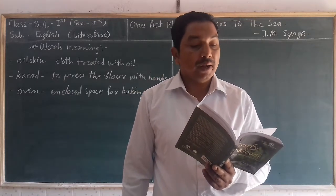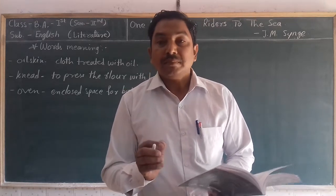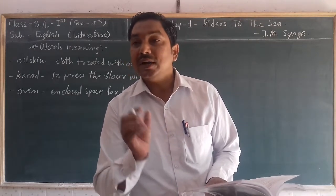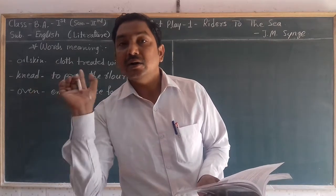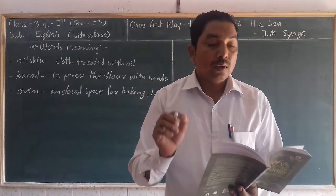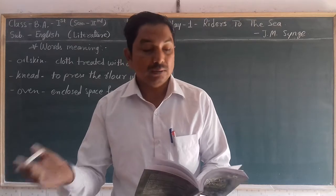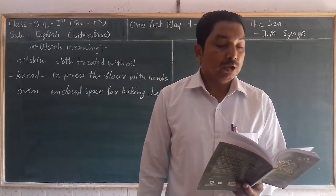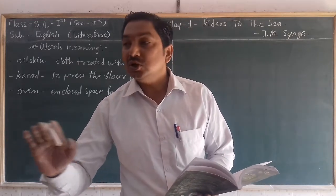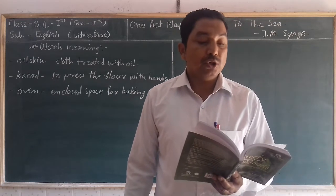Nora, a young girl, puts her head in at the door. Suddenly a young girl called Nora started to look into the small cottage by only entering her head. Then the first dialogue of Nora — in a low voice she was asking Kathleen: 'Where is she?' Kathleen replied: 'She is lying down.' Kathleen told Nora that the old woman is resting and trying to sleep. God help her — and maybe she is sleeping if she is able.